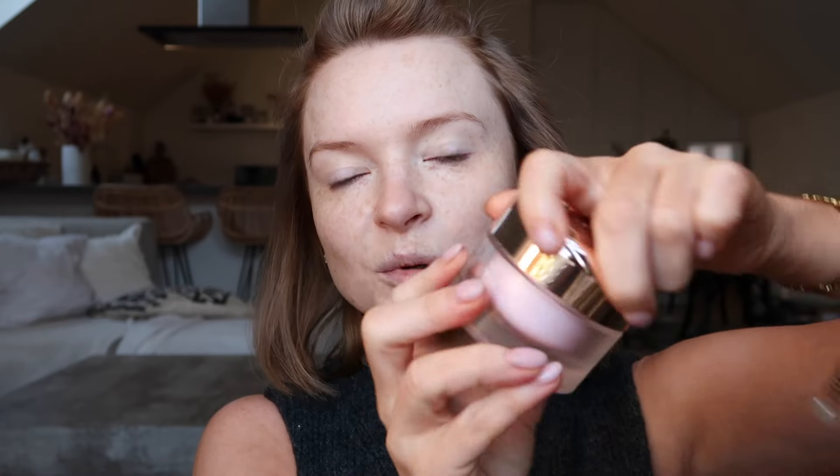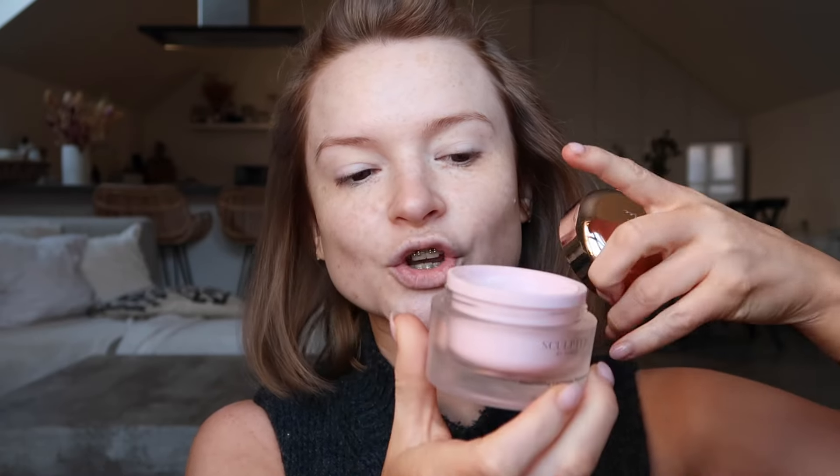The moisturizer I'm bringing from 2023 to 2024 — I love this so much. It's the Sculpted by Amy cloud cream. A few reasons I love it: it's a refillable pot so less wastage, you only have to buy the refill, and it's such a beautiful thick cream on the skin. I'm not putting much on today because the skin tint I use has enough moisture in it. If I don't use it during the day I always use it at night — it's a lovely feel and I haven't had any breakouts with it.